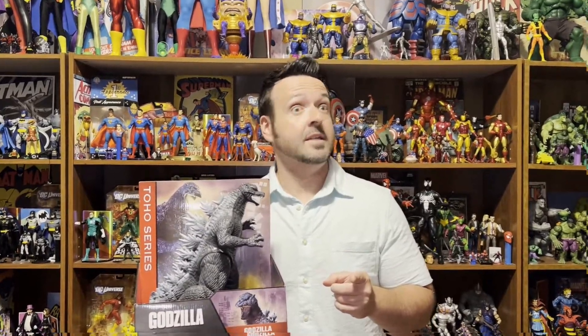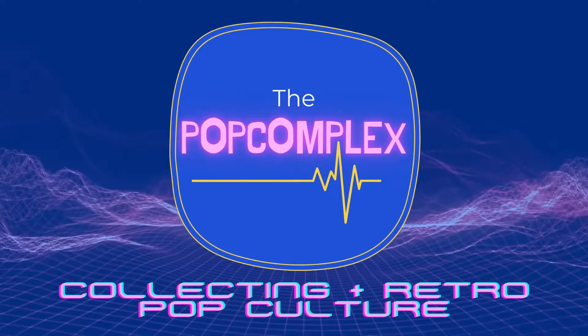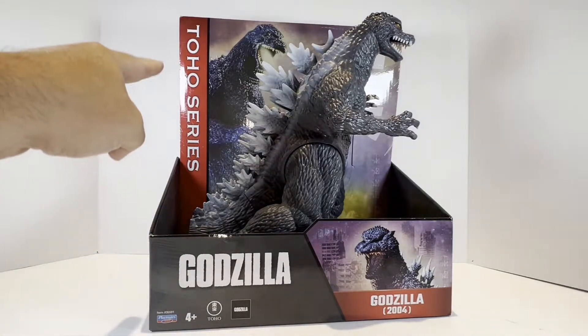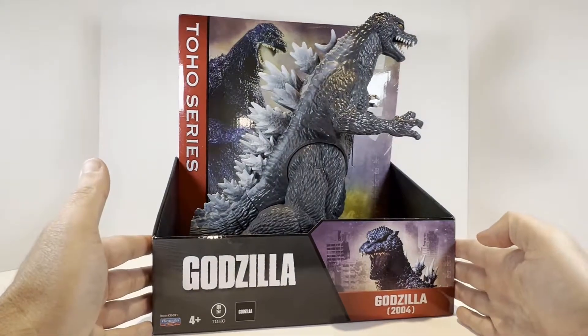My name is Matt and this is The Pop Complex. Welcome back once again. We are going to be unboxing this Toho series Godzilla, an 11-inch figure. I found this at Target. NECA had the license for Godzilla previously and had been producing some very bang-up figures of Godzilla from some of his iconic films — I've reviewed some of these on the channel. Links to all of my Godzilla videos will be in the description below.